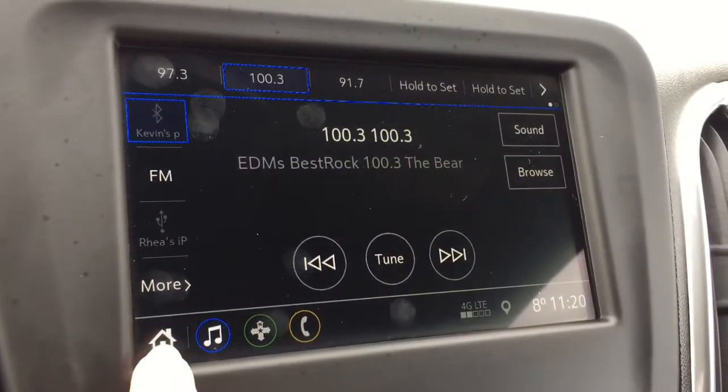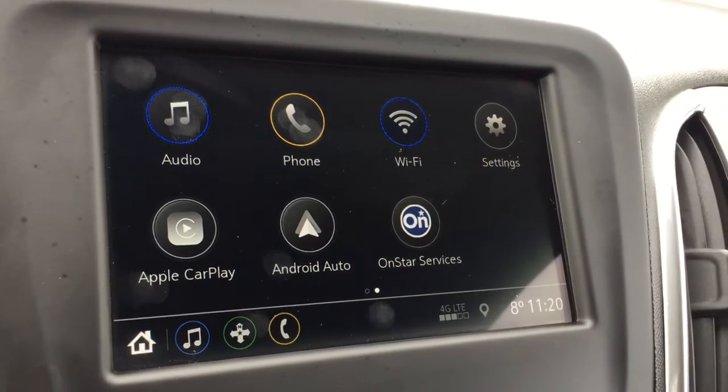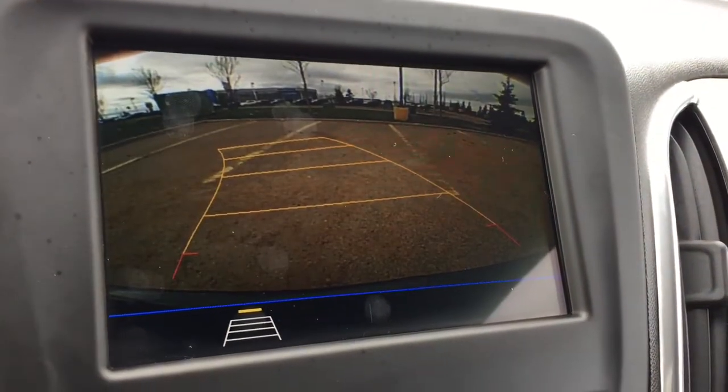AM and FM radio as well as Bluetooth phone connectivity. We also have an HD rear view camera.